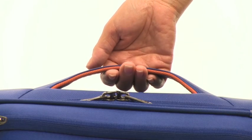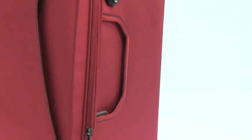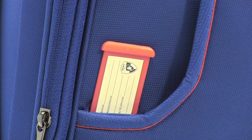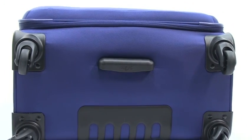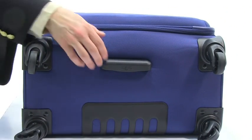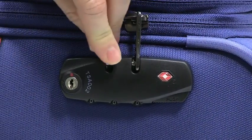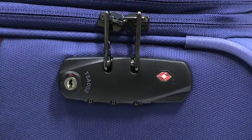The Helix has reinforced padded top and side handles that make it easy to hold and lift the luggage. The side handle area also incorporates a hideaway luggage identification card. It also comes with a third handle on the bottom for when you want to use two hands to lift your luggage.